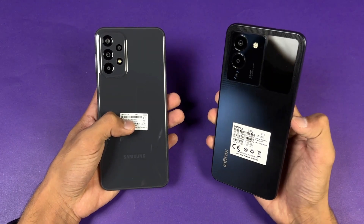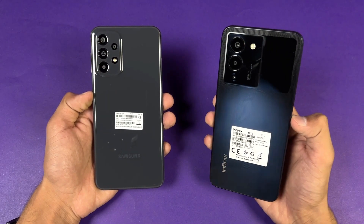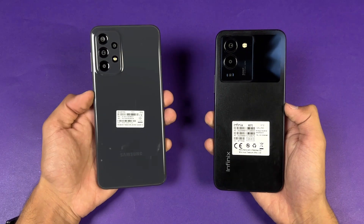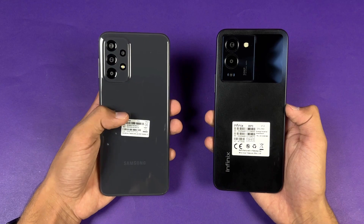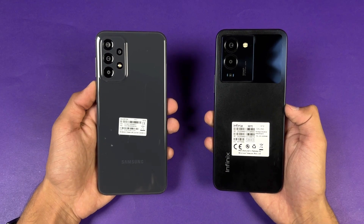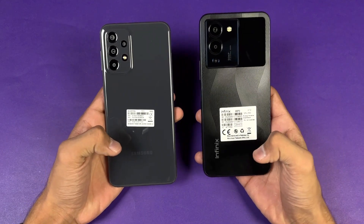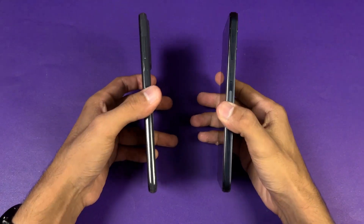On the back, the Infinix has triple cameras versus quad cameras on the Samsung. The Infinix has a 50 megapixel main, a 2 megapixel depth sensor, and an AI lens. The Samsung also has a 50 megapixel main camera with optical image stabilization, a 5 megapixel ultra-wide, a 2 megapixel macro, and a 2 megapixel depth sensor. The back on both phones is made of plastic.